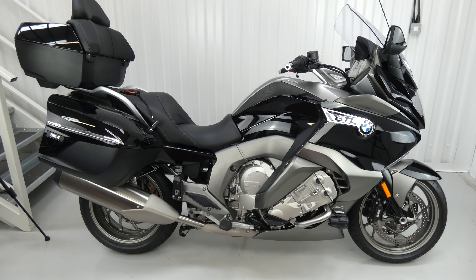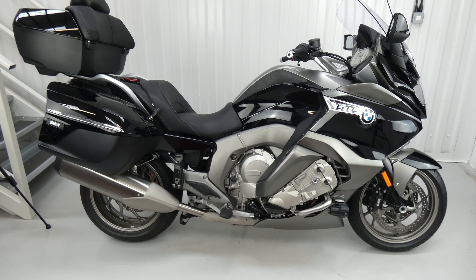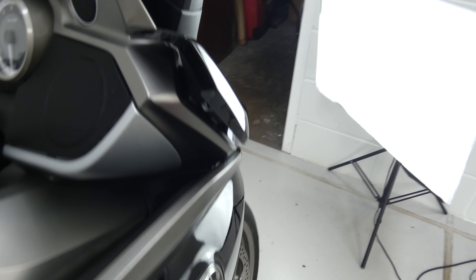Hello again, Jim here at the Value Bike Centre with the biggest, boldest bike I think I've ever seen. This is a BMW K1600 GTLE from 2021. It's almost new — it's only got 395 miles on the clock.